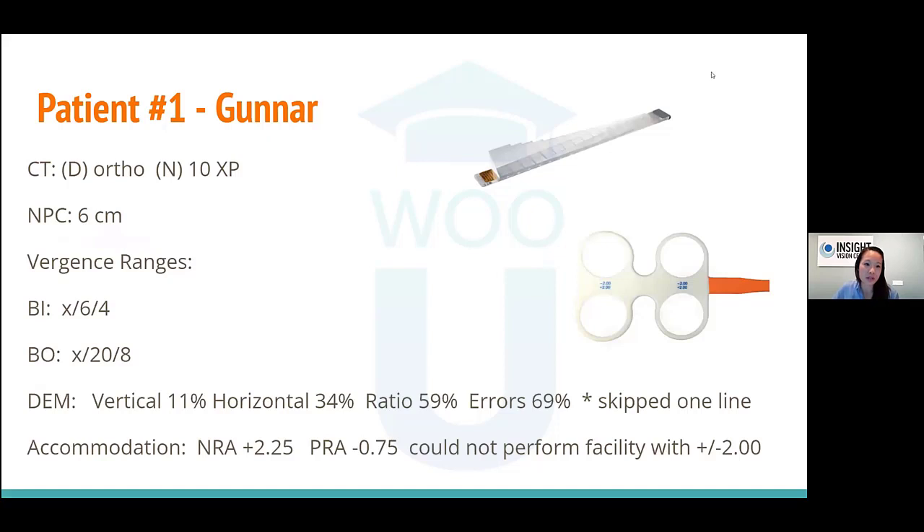A pretty typical case: he's seeing 20/20, very low refractive error, ocular health fine, some stereo. On binocular vision testing, he had some vergence ranges — he could converge and diverge his eyes. We did the DEM — the Developmental Eye Movement test — where you track numbers up and down, then left to right, scored on speed and accuracy. He skipped one line, and his accommodation showed a low PRA on accommodative testing.